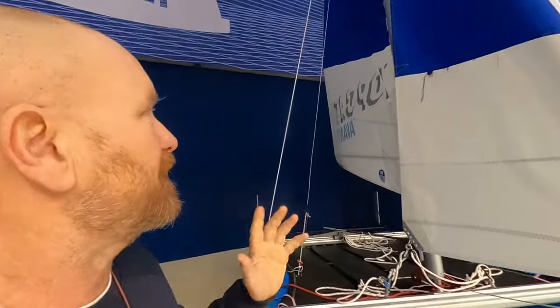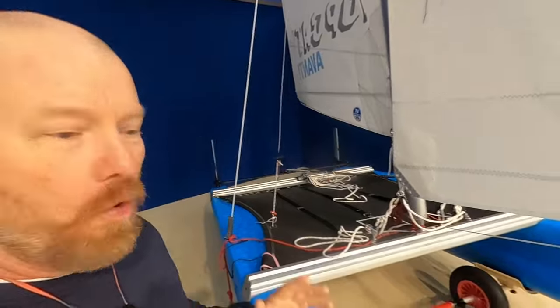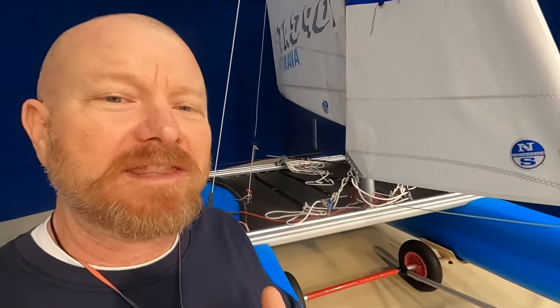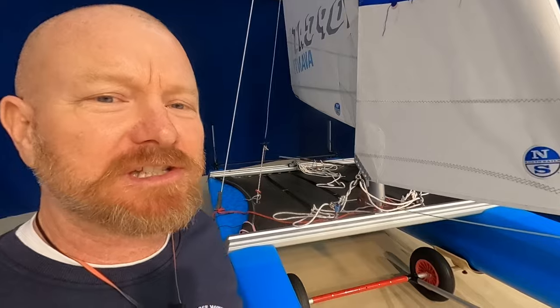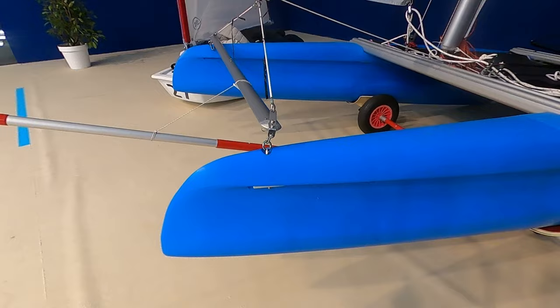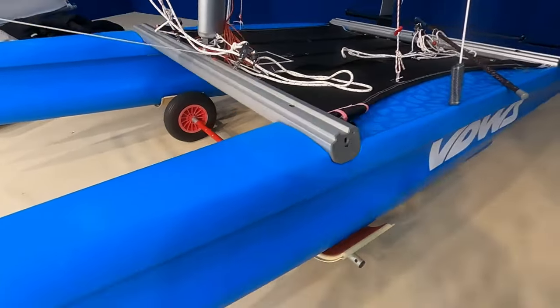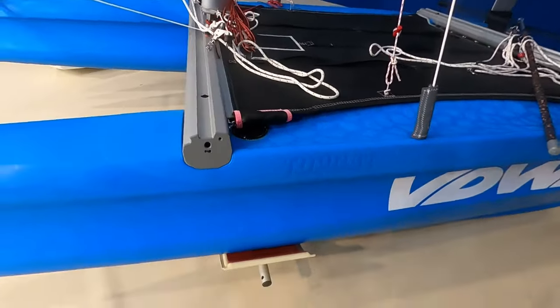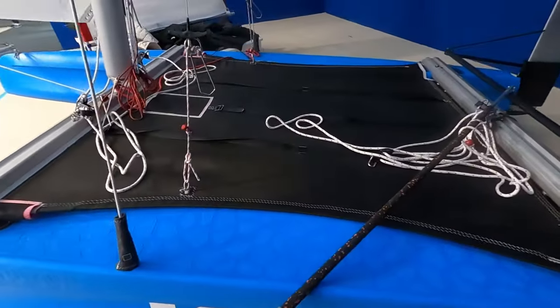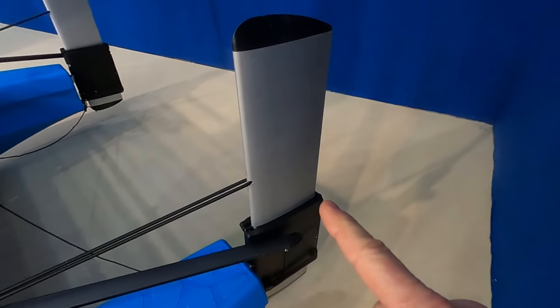Similar kind of vibe — this is a Top Cat Avanti. Almost identical in what it does to the Topaz we just looked at, but made by Top Cat. It's blue — that is the dynamic selling feature! Very modern, with a nice big lip there, anti-pitch pole, so you've got a load of volume at the top, and then cassette-style rudders.